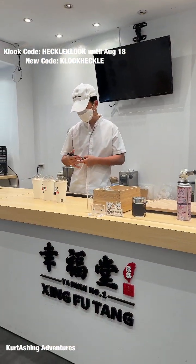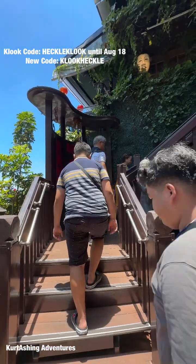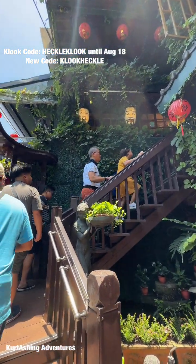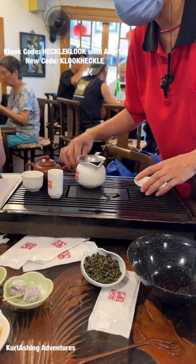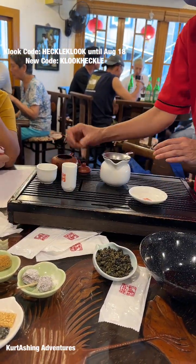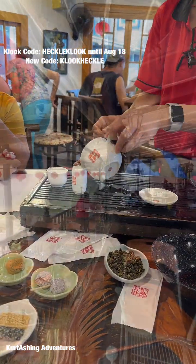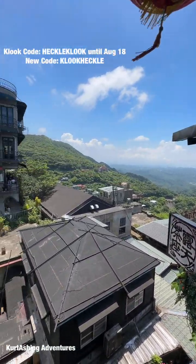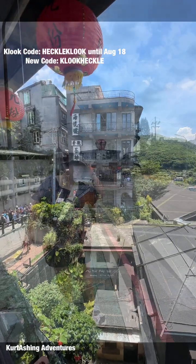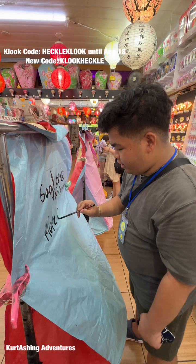In Jiufen, we enjoyed bubble milk tea called Sing Putang and a lot of street foods. We also visited a Spirited Away-inspired tea house, which is the Amei Tea House. The next stop of this tour is the Shifen Waterfall. However, I was not able to walk there because I was injured. The last stop of the tour is the Pingxi or Shifen Old Street.